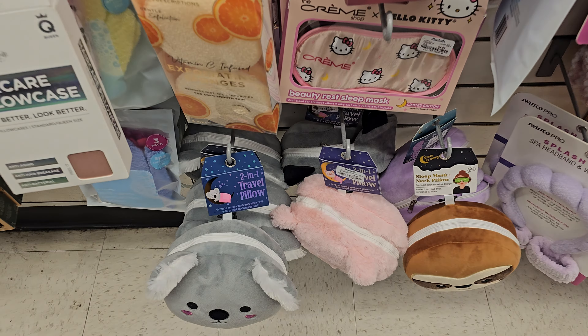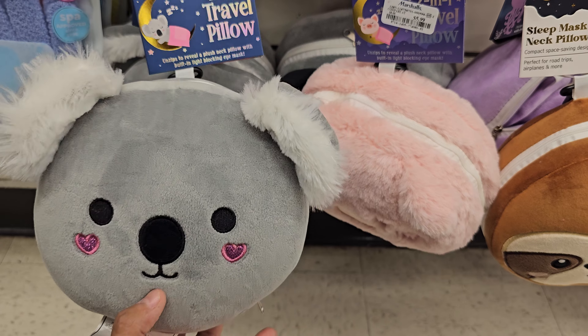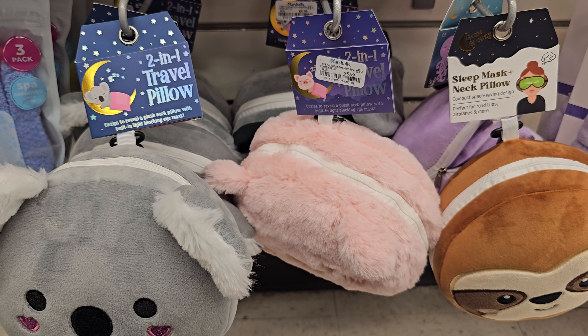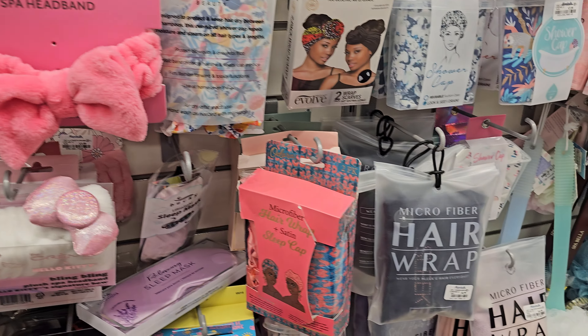These are travel pillows, but you can find these at Five Below too — you get the eye mask for $5.99. I want to say Five Below has the same thing at the same price, around five bucks or $5.55. They're like $5.55 over there.